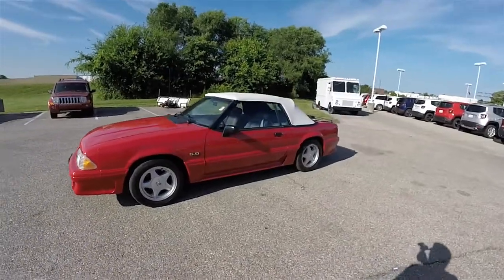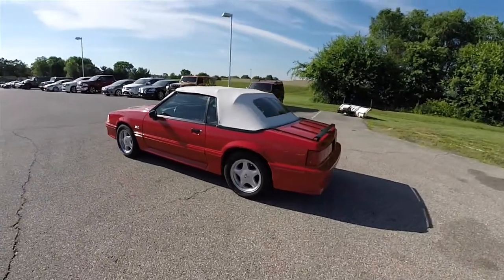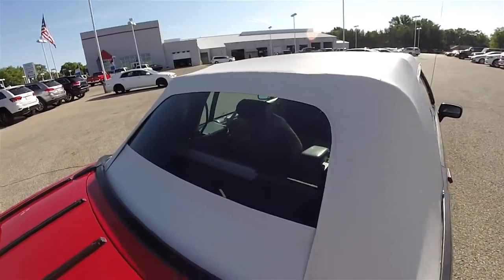Here is a quick view with the top up. It does have a glass rear window.